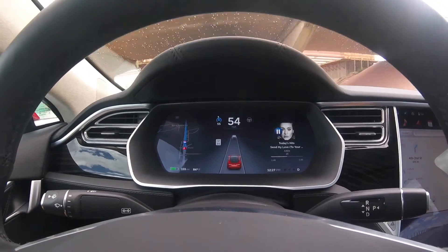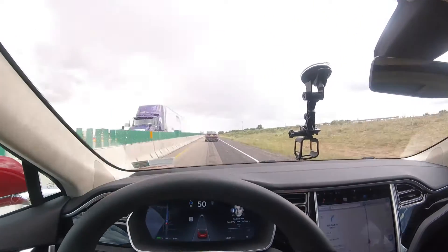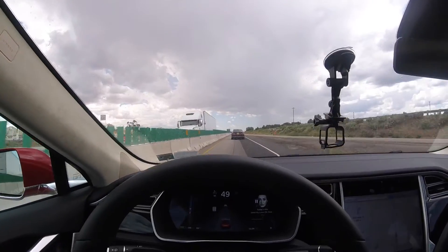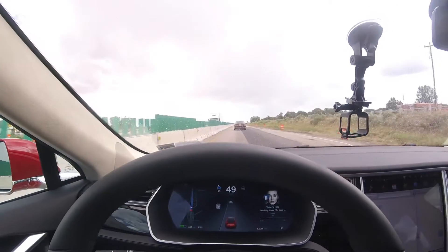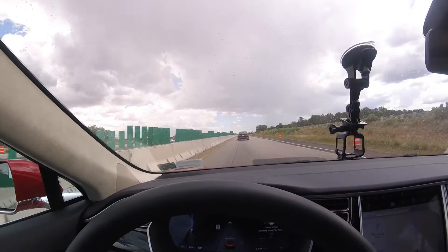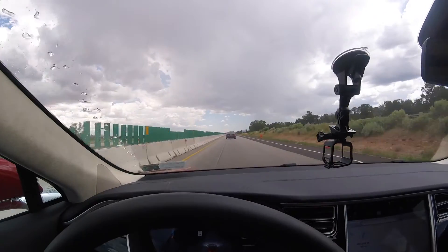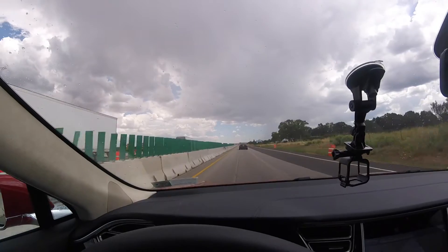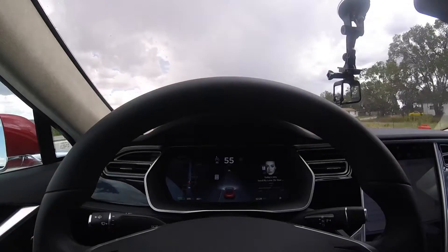That blue area means adaptive cruise control is turned on. Now I'm steering myself manually, just using adaptive cruise control, and you can see there's a car ahead of me going about 49 miles an hour. Cruise control is set for 55. So the car is doing cruise control — it's actually hitting the accelerator for me and setting the speed based on the car ahead of you. Unless the car ahead is going faster, then it'll only go 55 miles an hour.